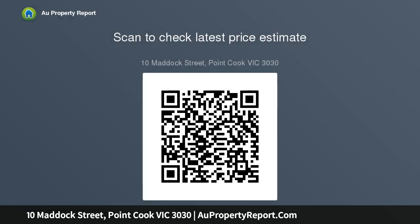Disclaimer: all stated dimensions are approximate only. Particulars given are for general information only and do not constitute any representation on the part of the vendor or agent.